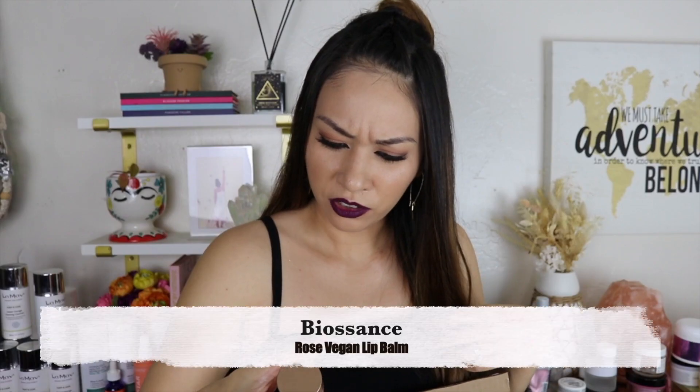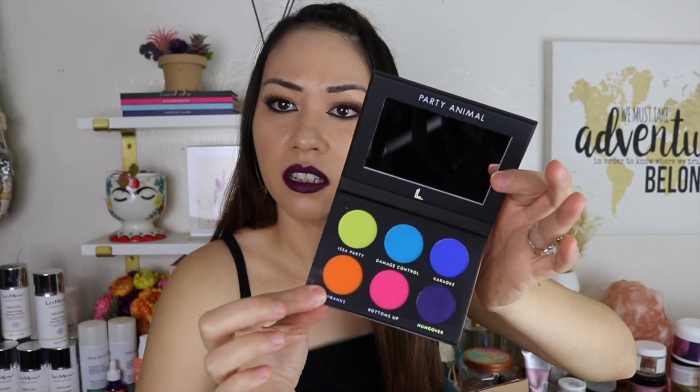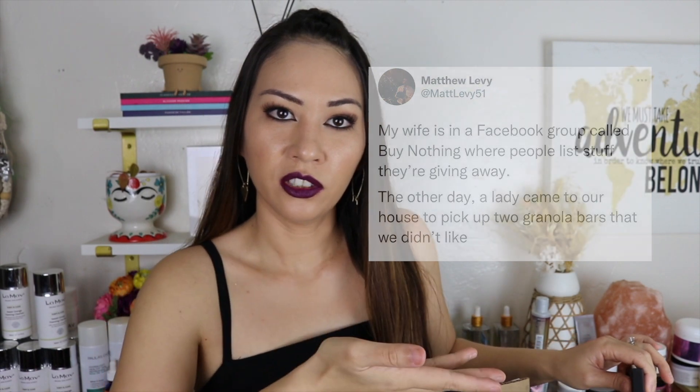Biossance Rose Vegan Lip Balm — every time I put this on it made my lips even worse. My lips were dry, I put this on, and when it finally dried up it made my lips even more dry and flaky. It felt like it was doing that on purpose to make my lips drier so I'd keep reapplying and buy a new one. After that happening three or four times, I was done. My best friend gave me this Laura Lee Party Animal Palette — I'm never going to use that. I found this really cool group on Facebook called No Buy where people post stuff they don't want and you don't have to pay for it. I might put the palette there so someone can come pick it up for free.